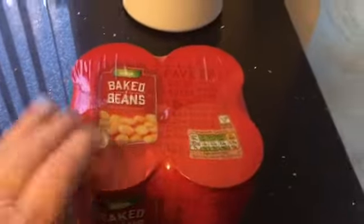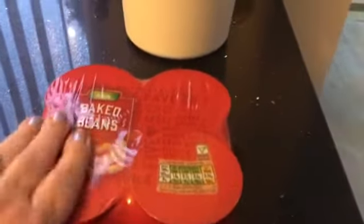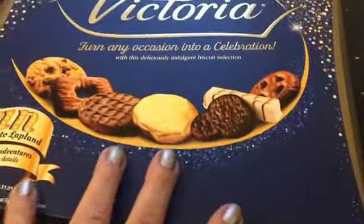I really like these baked beans — I prefer these more than I do the Heinz ones. These are Asda's own baked beans. A box of biscuits — the Victoria selection.